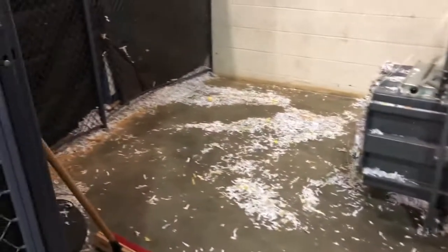All right. So we got it all swept up. Cleaned up.